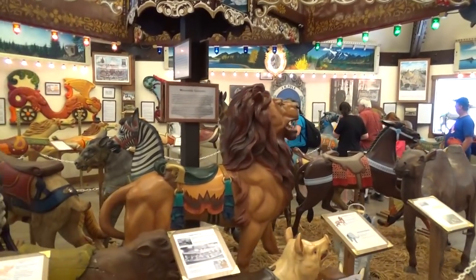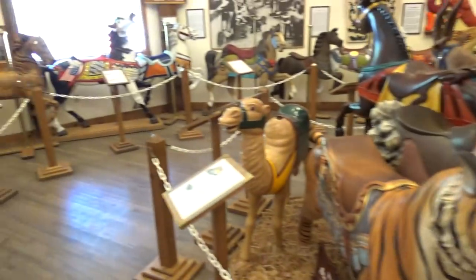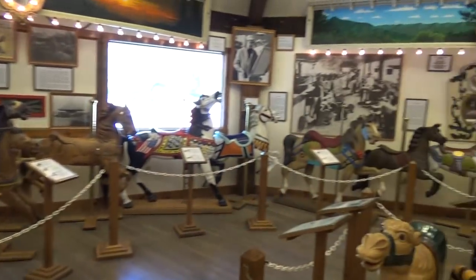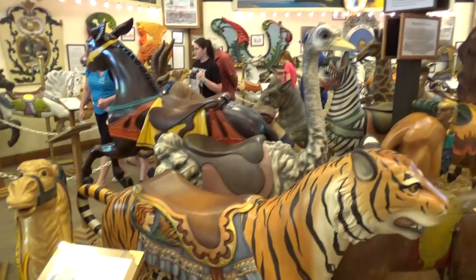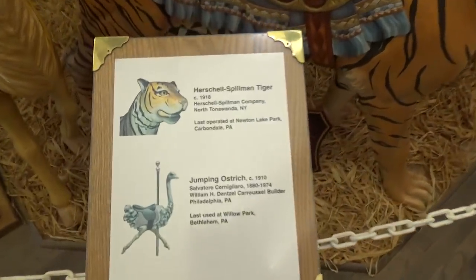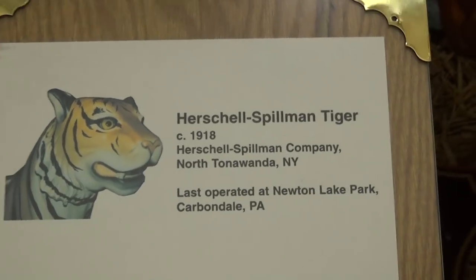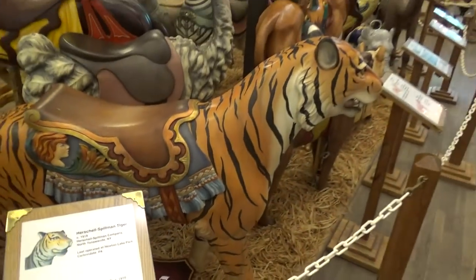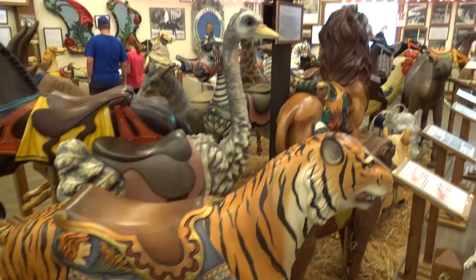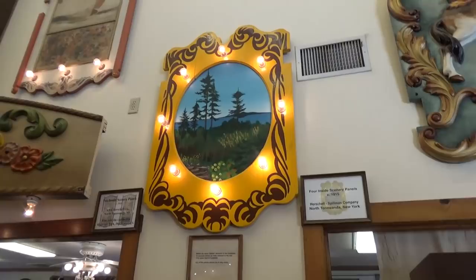Knoebels has some really unique stuff, like here — we're in a carousel museum with a whole bunch of different carousel horses and animals, telling you how old each one is. Like this tiger here, made by the Herschell company in 1918. If you're a theme park history buff, it's a really neat area.